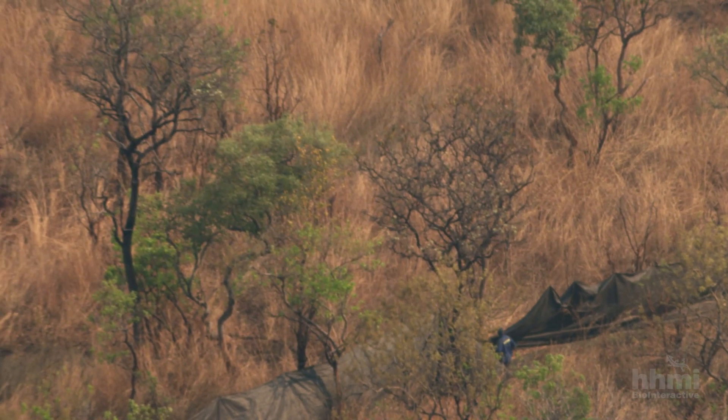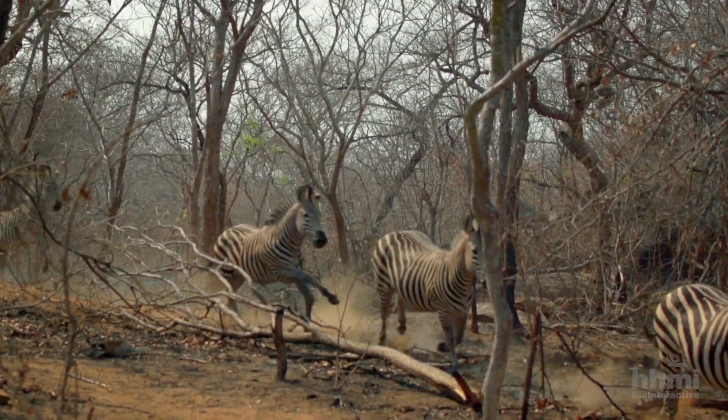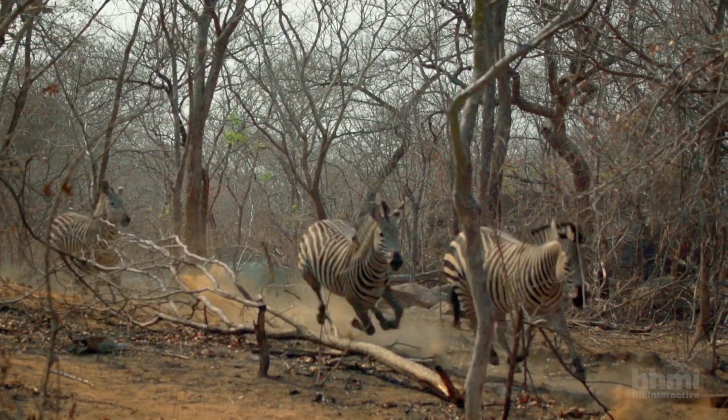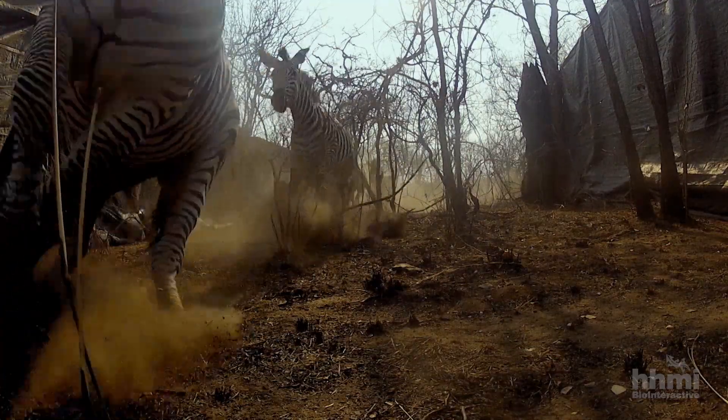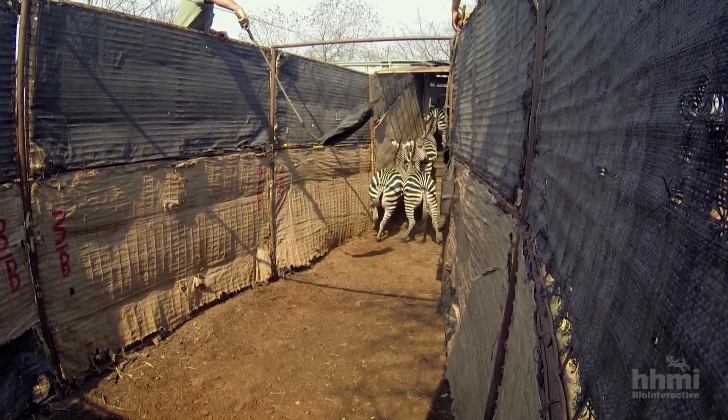When these animals are being chased by a chopper, of course they're under stress. So the shorter you can bring them, the better. The funnel leads the animals to a truck that will transport them to Gorongosa.